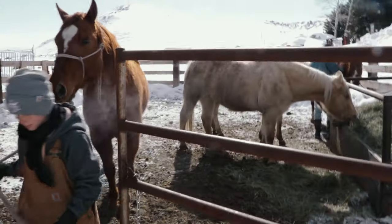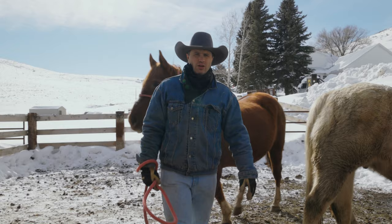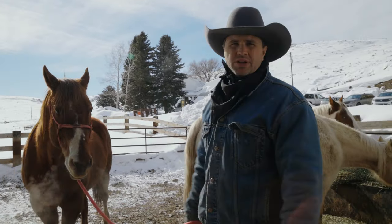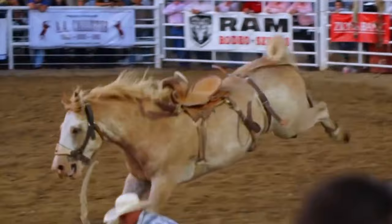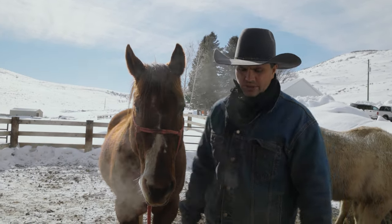I'm gonna grab Sunday. We've got a lot of little kids around here, so we are really picky about our horses. You hear horror stories of people falling off horses — we want horses that are a little older. Sunday here is 21, he's by far the oldest.